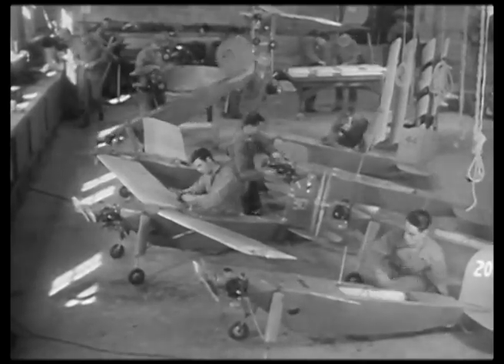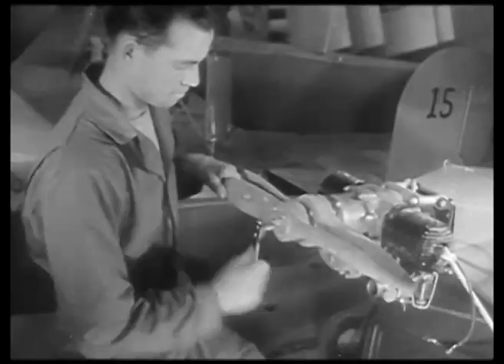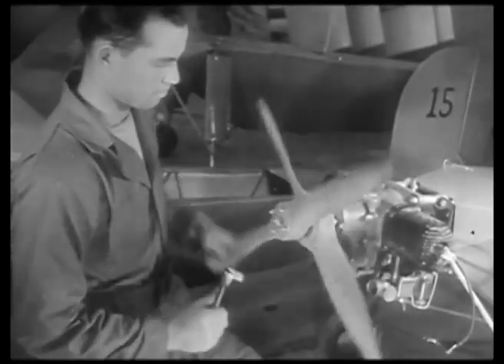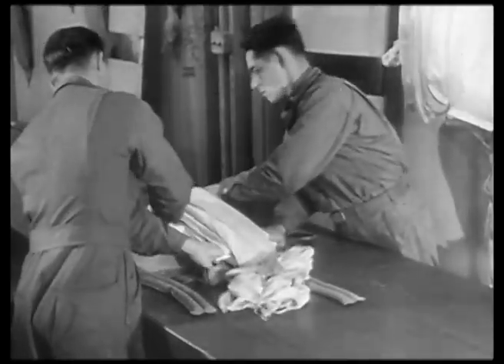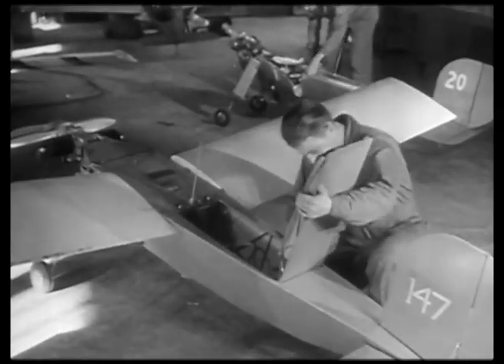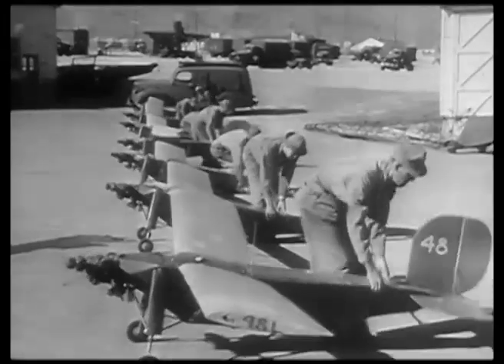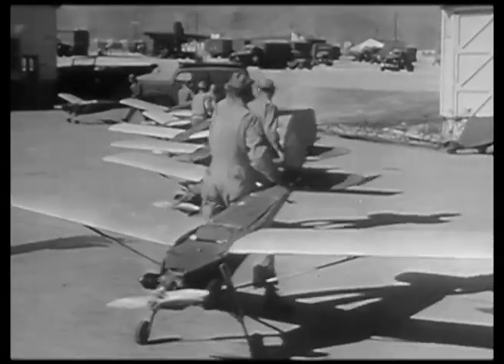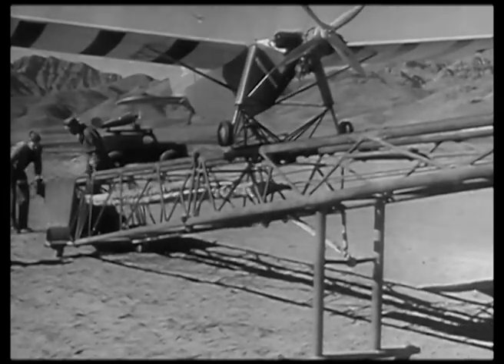At a United States airfield, these miniature planes are undergoing final tests before becoming targets for aerial gunners. A parachute is carefully packed and placed into a special compartment in the fuselage. Now she's ready to take to the air.